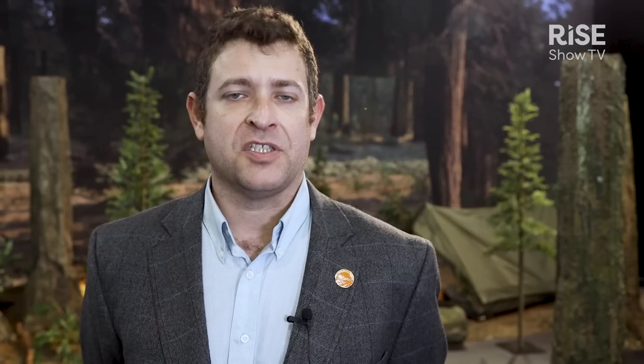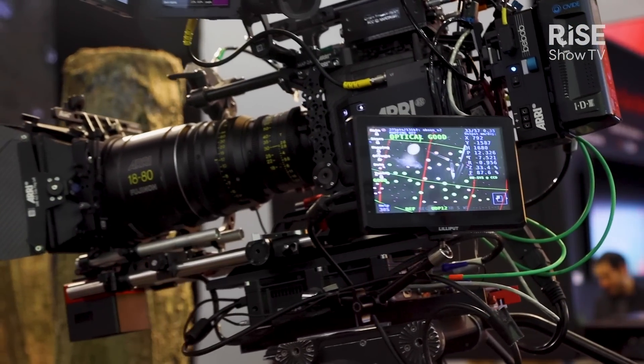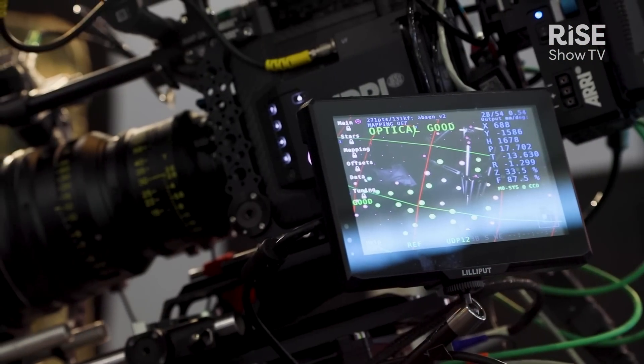We test all of our high-end virtual production panels on high-end cinema camera systems, such as the ARRI Alexa Mini LF, which we have here in our booth, and our solution is showing off a full Moses tracking system with Unreal real-time rendering.